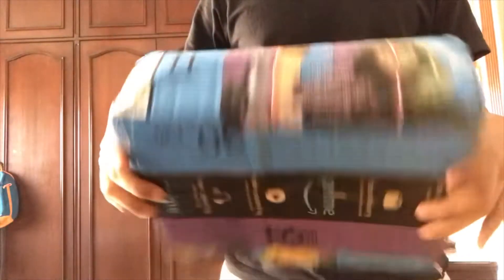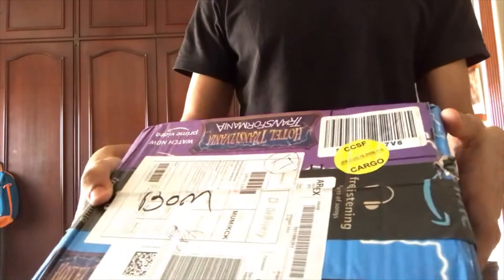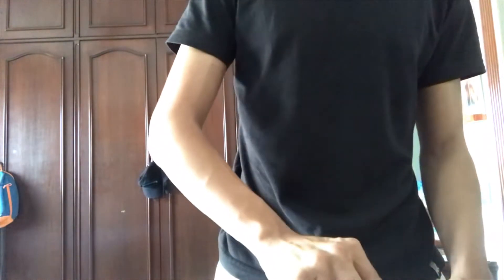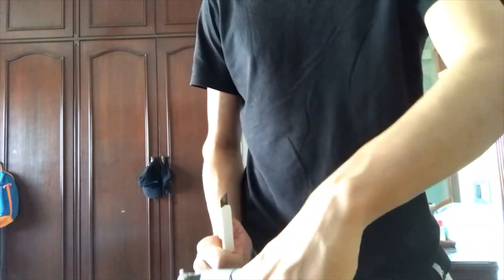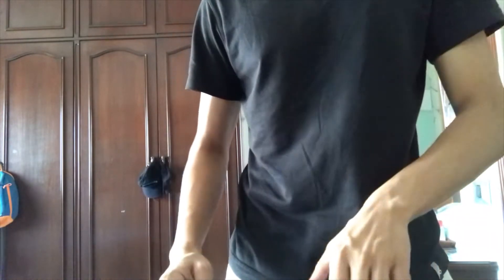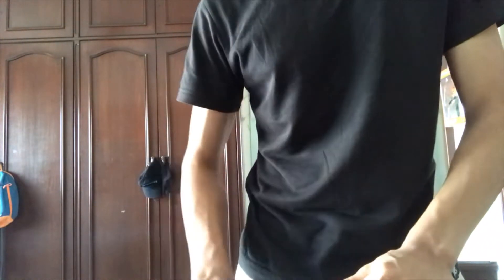Hey guys, we got this package from Amazon in this Hotel Transylvania packaging. Looks cool but I think I know what this is — I think this is Batman. Let's see what we got. Unique packaging for Amazon. It looks nice though, I kind of dig it.